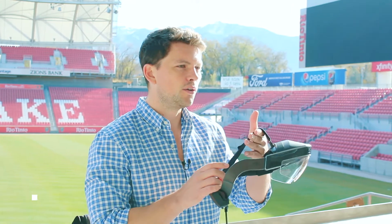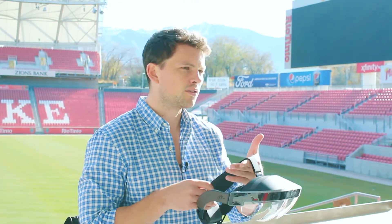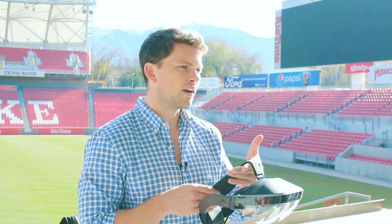My name is Evan and I work at Meta. We are an augmented reality company making both hardware and software. What you're seeing here is the Meta 2 — this is our current augmented reality headset, and this is really the most immersive AR device right now in the market.